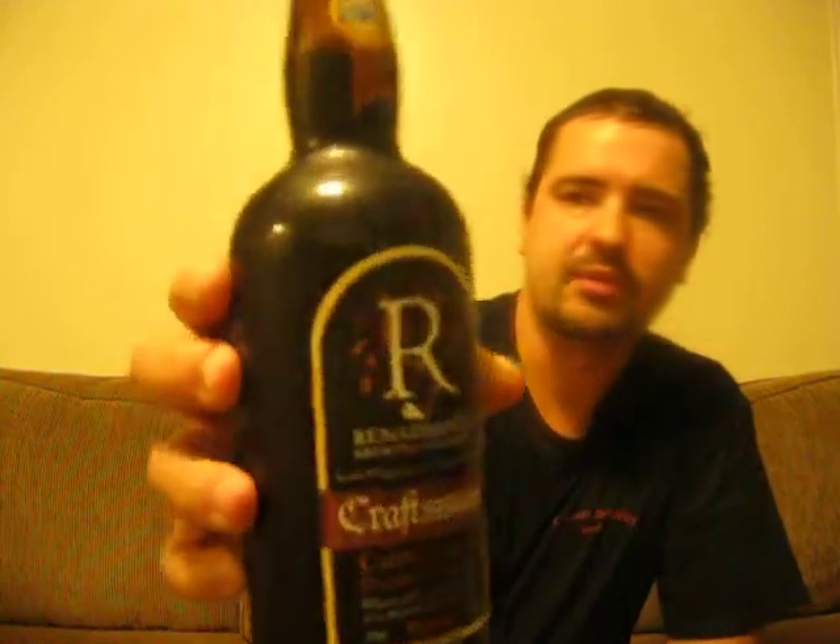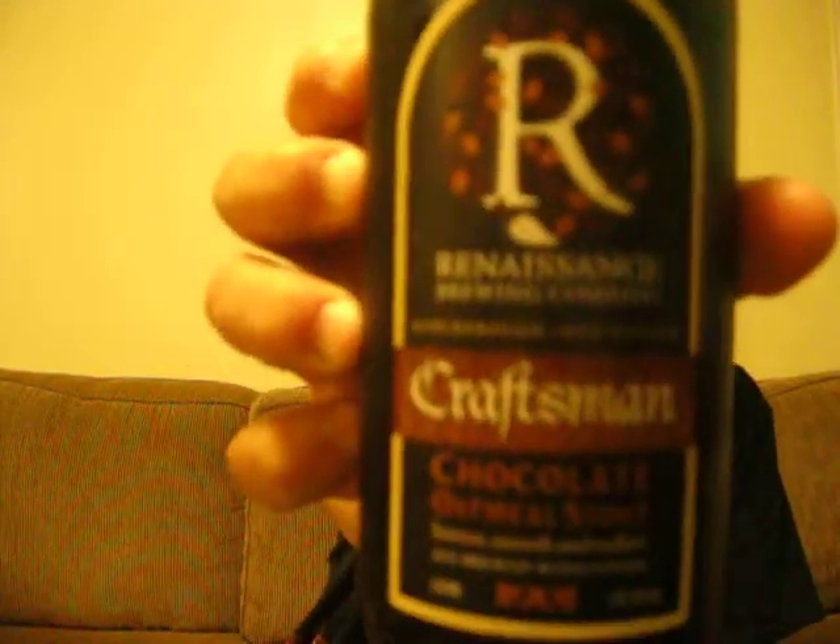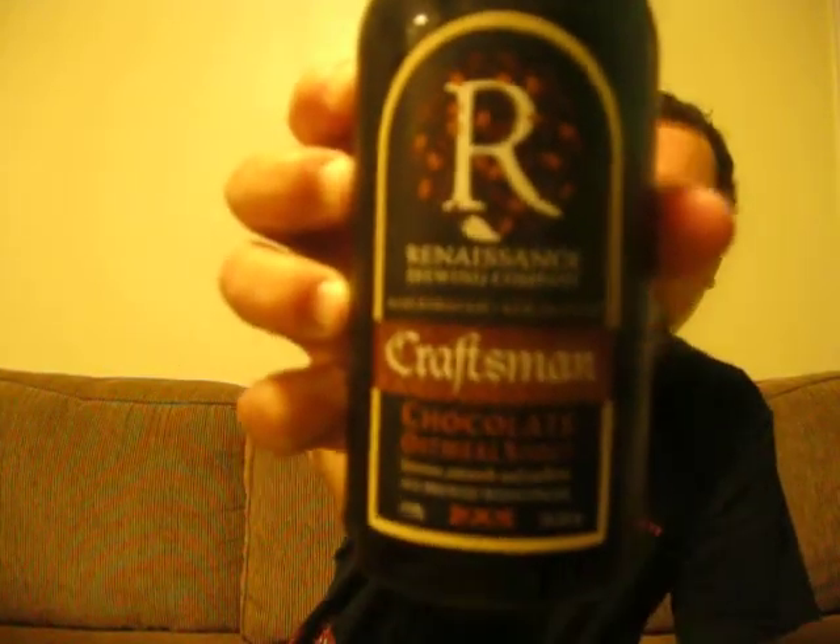Good evening YouTube. I'm back again doing another review tonight, using my inniskinn gun glass — it kind of looks like a stout glass, so that's why I'm using it. This is another beer from New Zealand, the same company, Renaissance. This is the Craftsman Chocolate Oatmeal Stout.